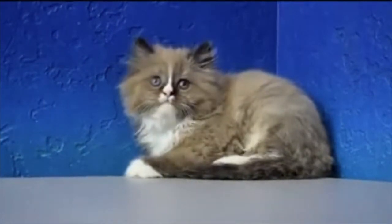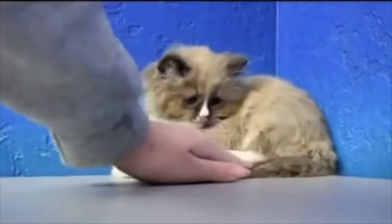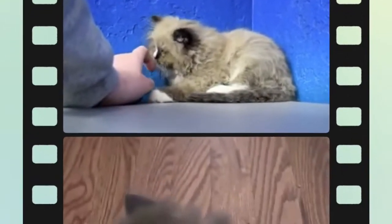Are ragamuffin cats hypoallergenic? The misconception that ragdoll cats are hypoallergenic originated from the fact that ragdolls do not have an undercoat, so it is possible that people who are only allergic to pet dander might not have a reaction to them. Saliva also triggers the most common allergies, so ragdolls are definitely not hypoallergenic.